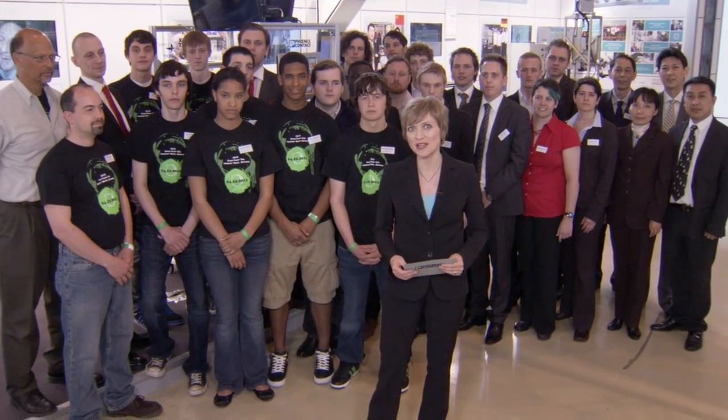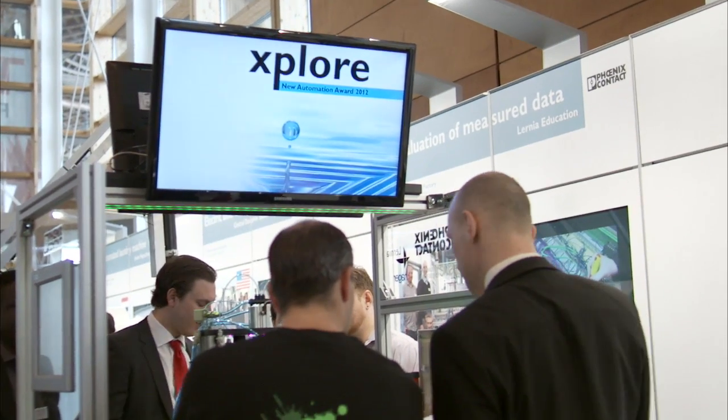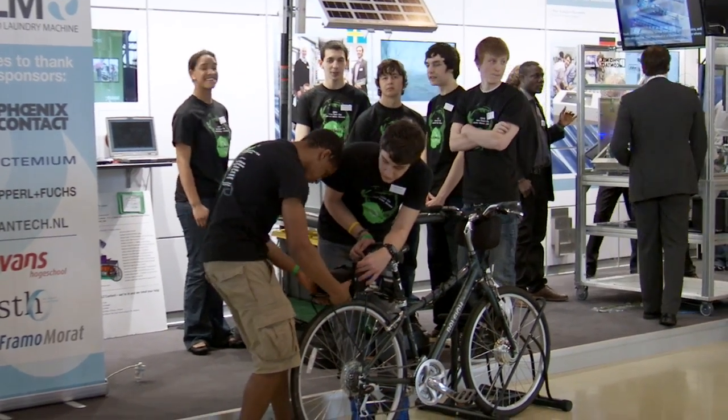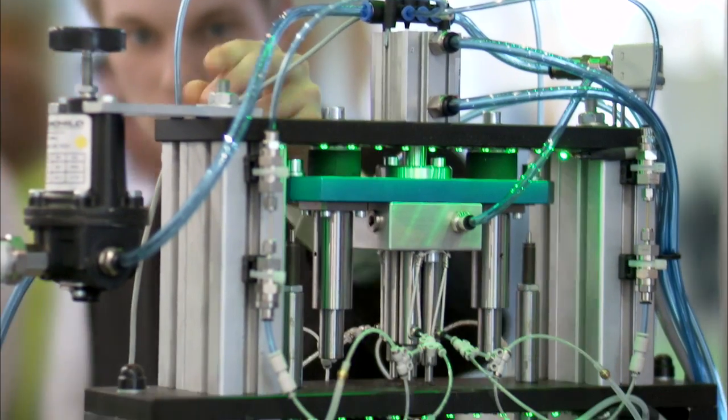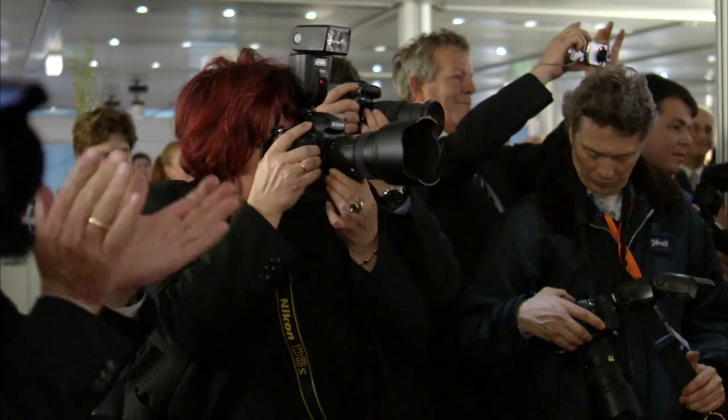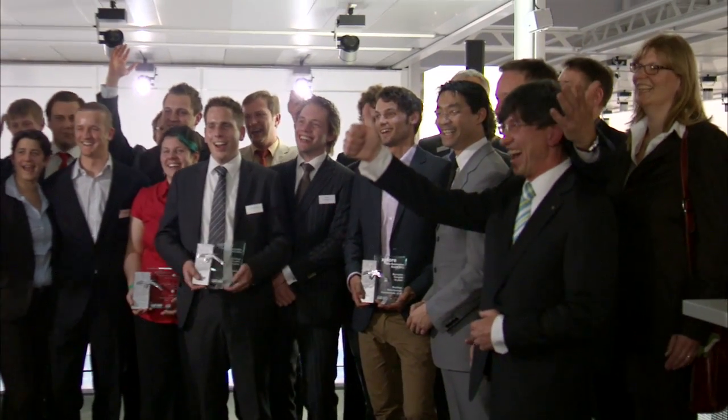Exciting ideas for automation — that's what Phoenix Contact seeks for its Explore New Automation Award, the international competition for schools, universities, and other educational institutions. This year's winners are presenting their projects at the Phoenix Contact Explore booth. Germany's economics minister, Philipp Brösler, personally congratulated the proud rising stars of automation.